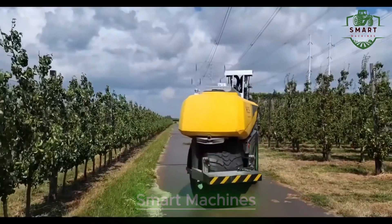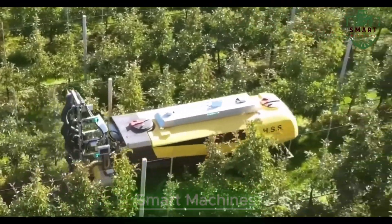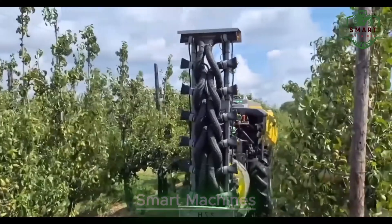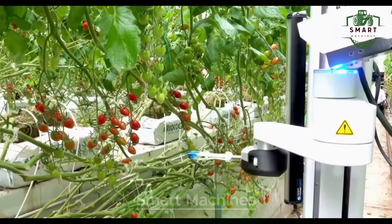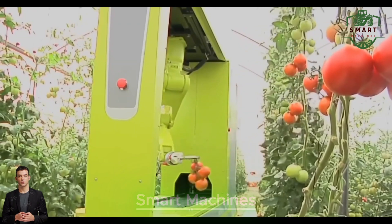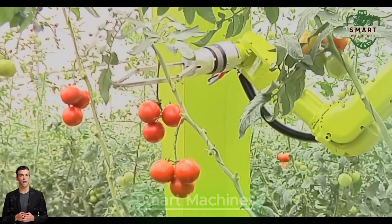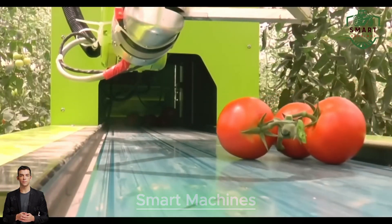It's not just the big crops that are getting the tech treatment. Smaller crops, like fruits and vegetables, are also benefiting from advanced harvesting machines. Take tomato harvesters, for example — these machines work at high speed, picking ripe tomatoes without damaging the plants or the fruit itself. The results are clear: faster harvesting, less waste, and more tomatoes per acre.